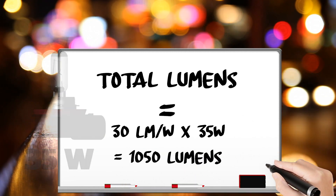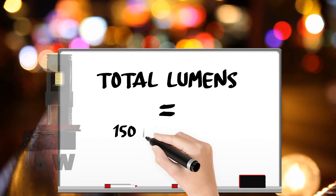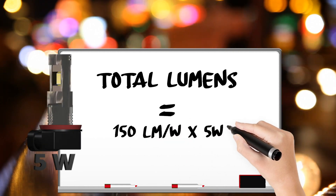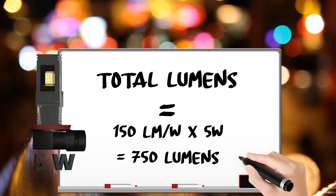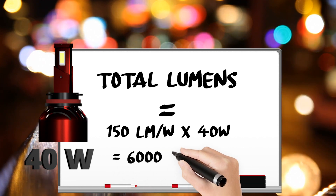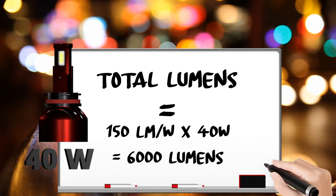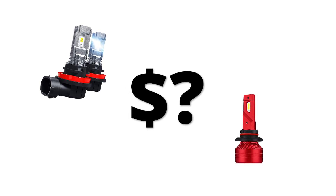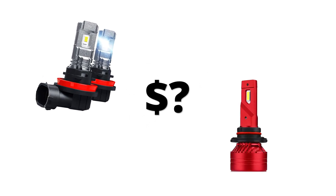A typical H8 size 35-watt halogen has an estimated total light output of 1,050 lumens. A cost-friendly LED bulb has an efficacy of up to 150 lumens per watt. A 5-watt LED fog light has a maximum total light output of 750 lumens, while a 40-watt LED fog light will be up to 6,000 lumens.